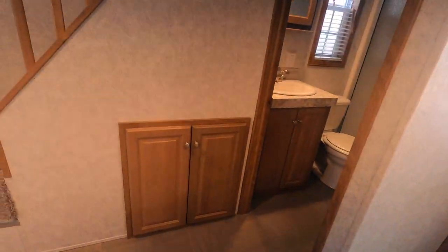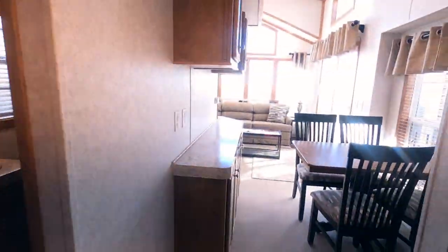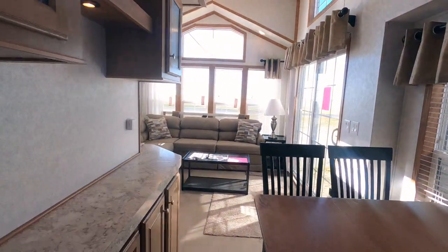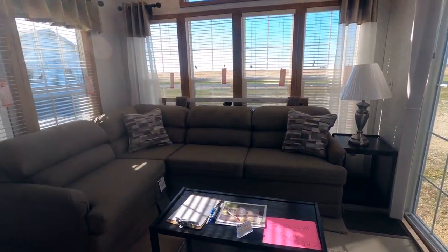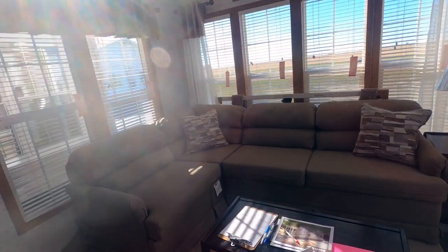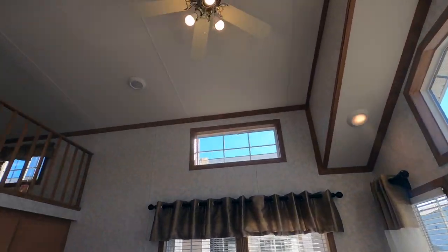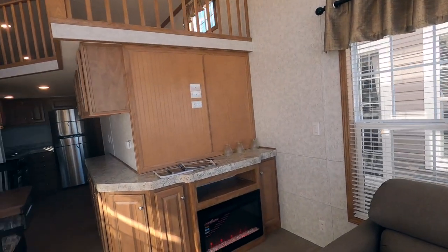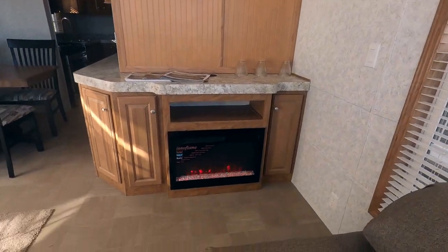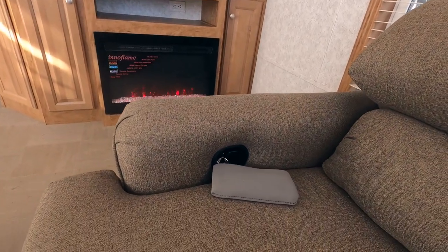We have linoleum on the entire main floor, with carpet in the loft and master bedroom only. We have an end table and lamp, coffee table, and a sleeper sectional sofa — or pit group, whatever you care to call it. Trapezoid window. Ceiling fan overhead. Room for pretty much any size TV you would like. Footrest.